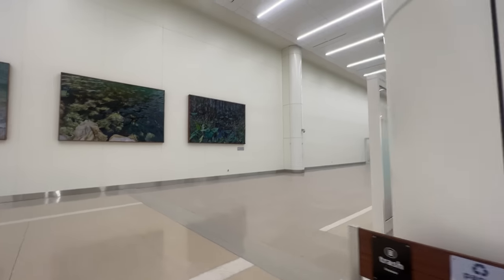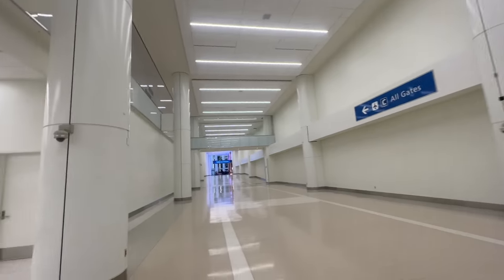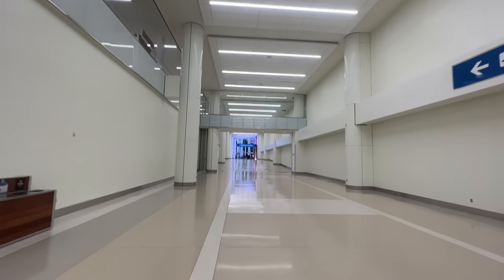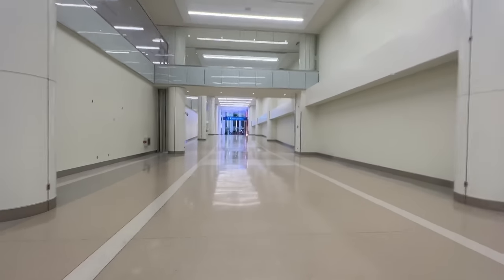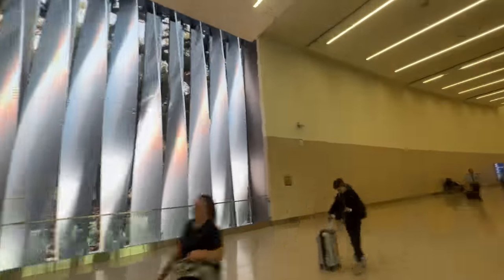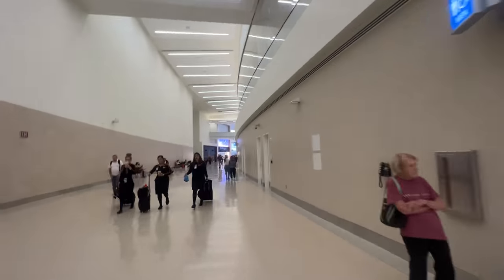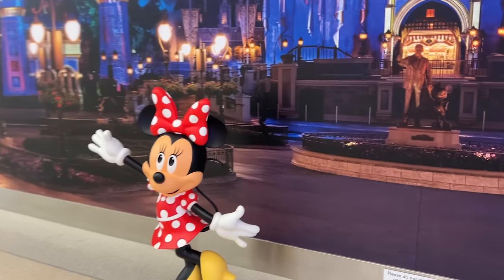After going through security, get ready to walk — and here is the biggest downgrade. Some of these gates are far, and I mean far. The walk from security to the main part of the terminal is a small hike in itself, but if you need to get to a JetBlue gate, forget about it — you better stretch those legs. There are no moving walkways or shuttles, and it is a journey, so prepare yourself.